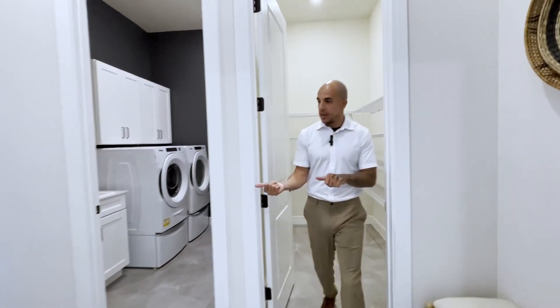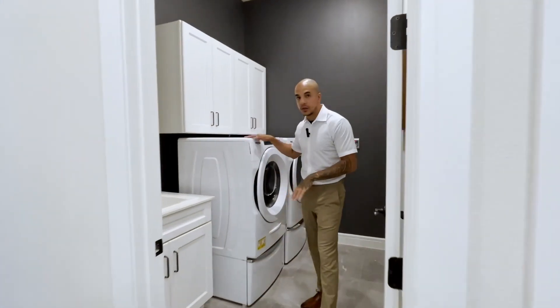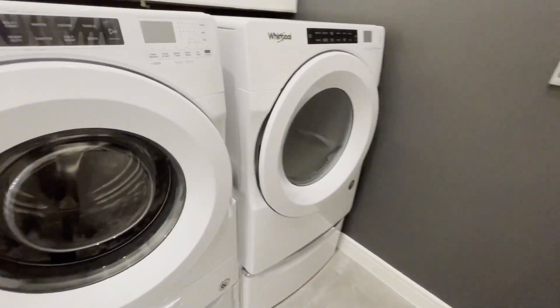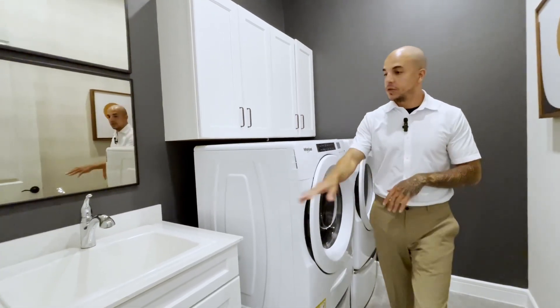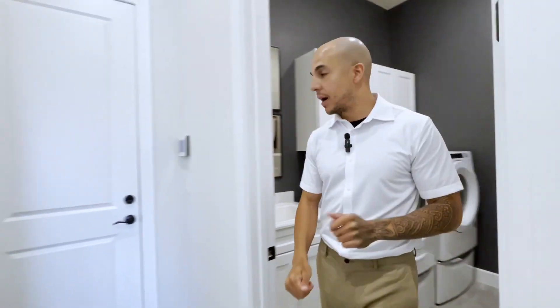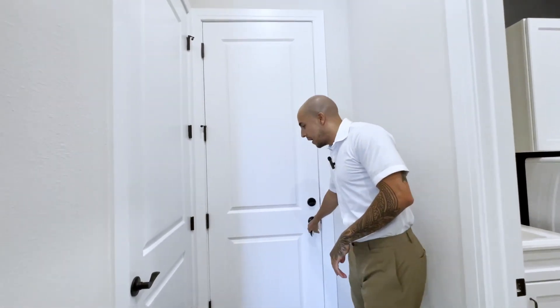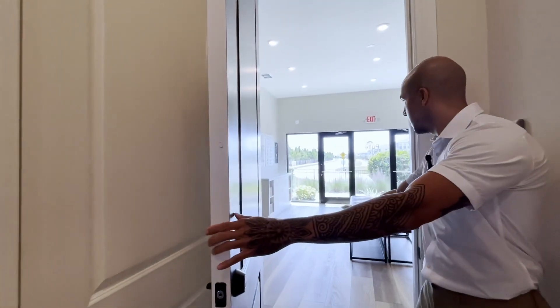Just over here is the laundry room — you have your washer and dryer, cabinets for plenty of storage, and one feature I love to see: a sink. Keep in mind this is a model home, but through this door you do have space for a three-car garage, which they have set up as their offices.